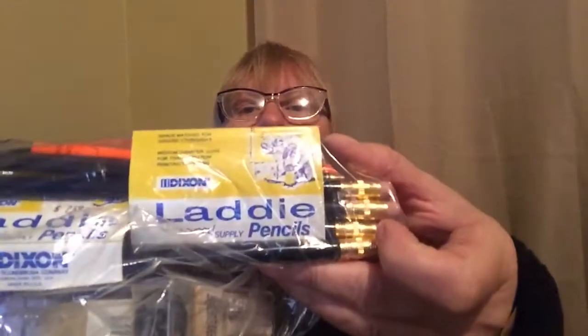I picked these up for $1.50 because the lot had some Dixon Laddie pencils in it — vintage ones. I just knew from the packaging that they were vintage Dixon school supplies. It turns out about a dozen of them sell for about $10 each, and I've got about two dozen, so that should be a nice little return.